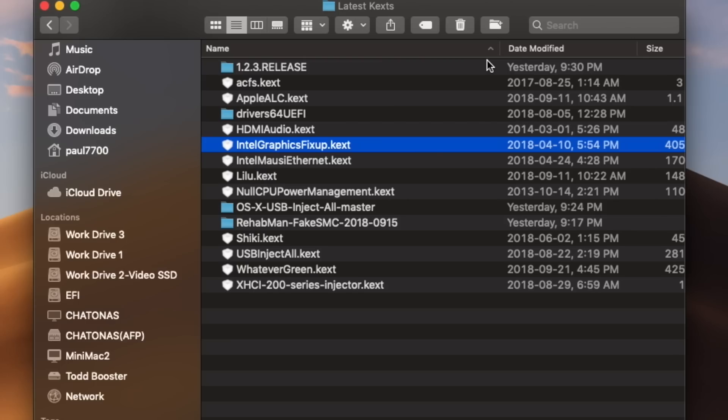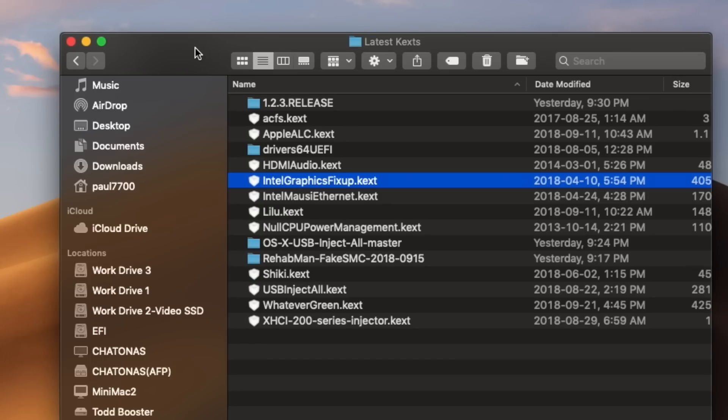We're all different, so don't copy what I'm doing here. I've got a folder on my hard drive called Latest Kexts — kexts, it sounds like I've got something in my throat. Kexts stands for kernel extension. I have a fresh folder of all the kernel extensions I use. Make sure you do the research, go to the different websites — mostly GitHub sites — and download the latest versions, putting them either in your EFI folder or in your Mac main folder at Library/Extensions.